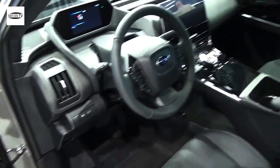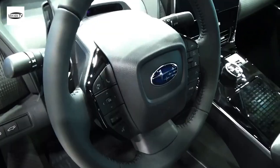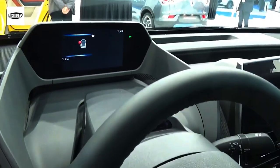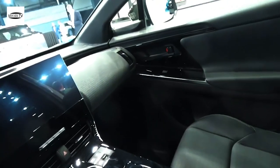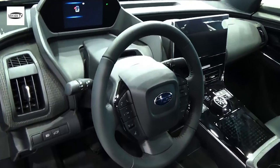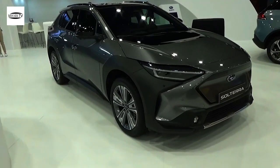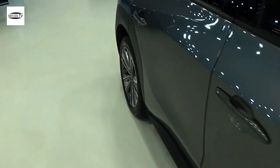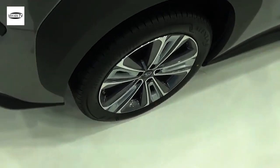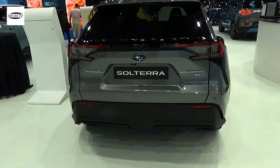The 2024 Subaru Solterra may not have performance upgrades, but it could have efficiency-related tweaks for a marginally increased range. Additionally, DC fast charging could get faster with the incoming model year. The platform features the drive system mounted under the hood and the battery pack embedded in the floor. The Solterra does not feature a front trunk or frunk, but it does have a nearly flat floor.